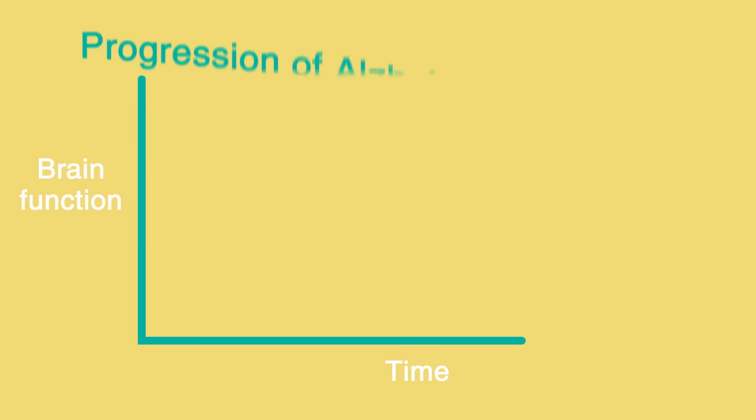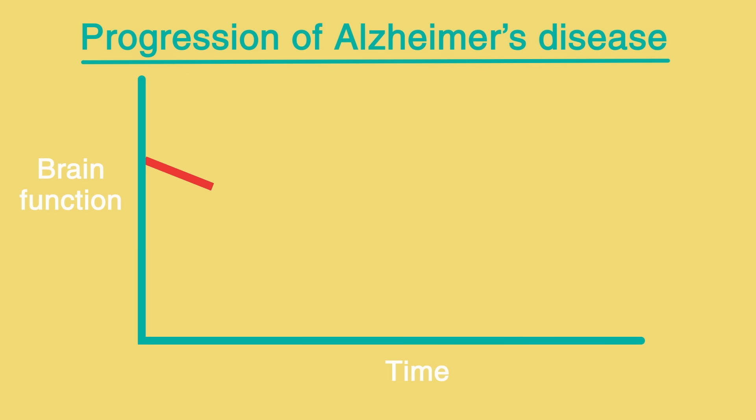As more and more nerve cells die and more areas of the brain are affected, the symptoms of Alzheimer's become worse and more numerous. This is sometimes known as a gradual progression of symptoms.